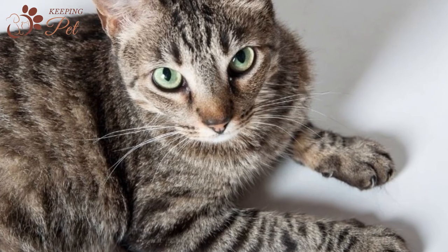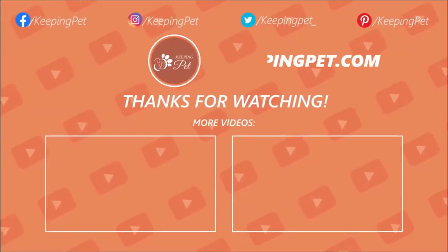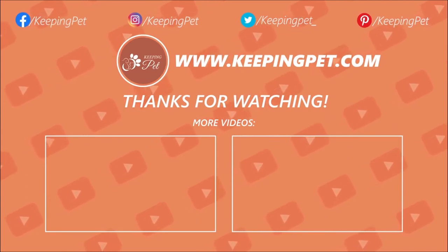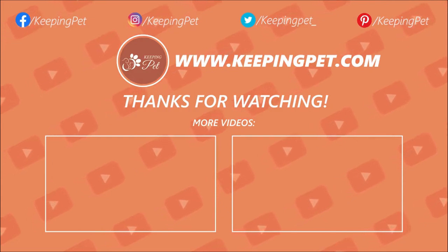That was all about black tabby cat facts. Which fact amazes you the most? Tell us in the comments and we will see you soon in another video. This video was brought to you by KeepingPet.com, a web platform dedicated to providing the best pet care tips to pet owners. We hope you enjoyed watching this video — like it and subscribe to our channel for much more.